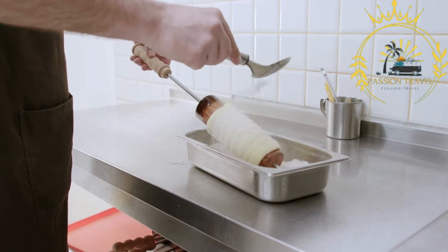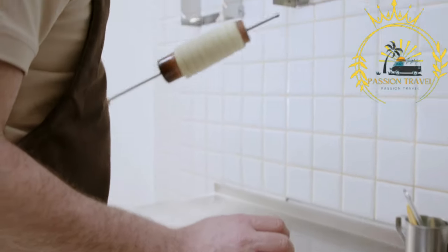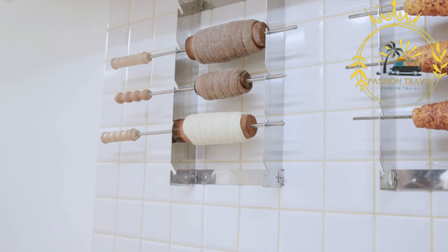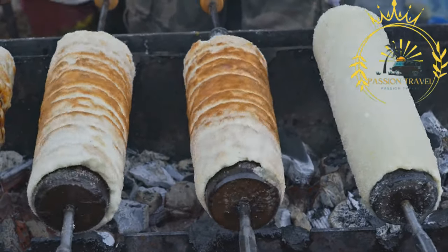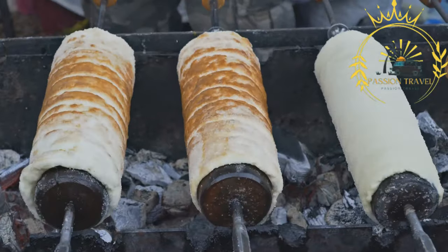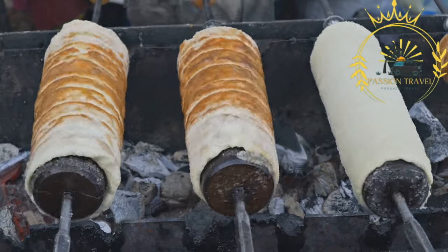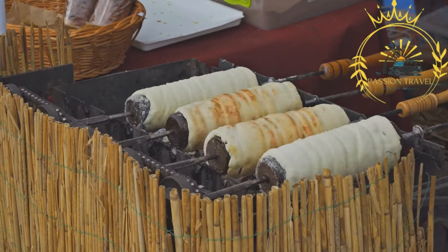Dough preparation: the dough for Kürtőskalács is made by combining flour, yeast, sugar, salt, butter, milk, and sometimes eggs. The dough is kneaded until it becomes elastic and smooth, then left to rise, allowing the yeast to create air bubbles within the dough. Once risen, the dough is divided into portions, rolled out into a long thin strip, and wound around a cylindrical spit or wooden dowel, creating a spiral shape with small gaps between the layers.